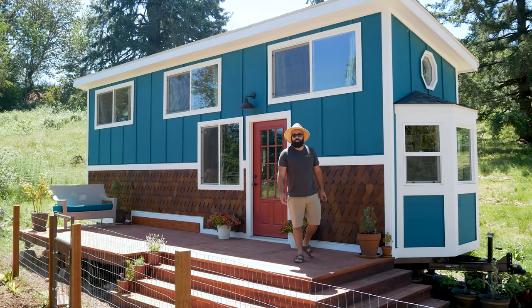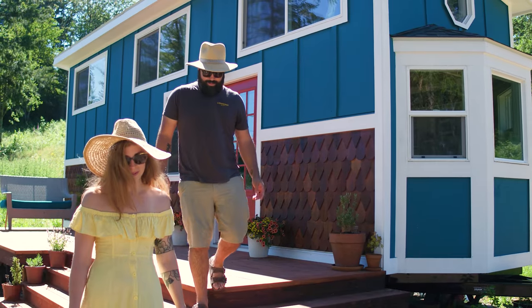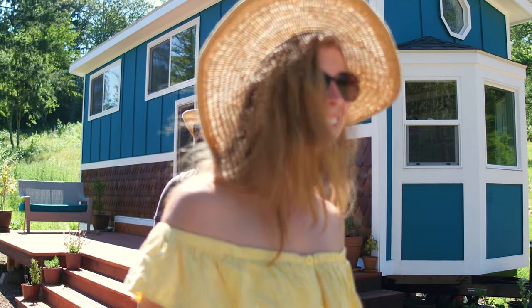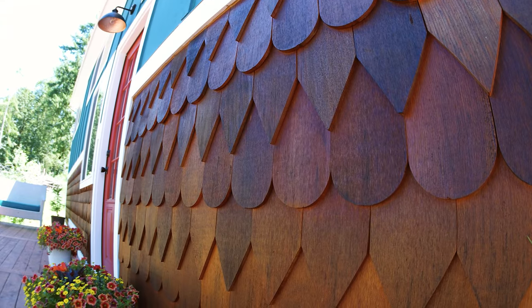Here we are on the outside of our home, the Duchess. One of the big things you'll notice immediately is the really teal color we put on the exterior — it just brightens everything up and gives it a cool look. Below that we did cedar shake called fancy cuts, which gives it a really cool dragon-scales effect on the home.